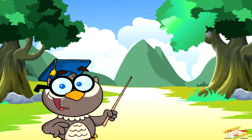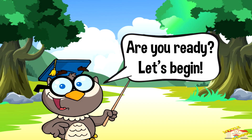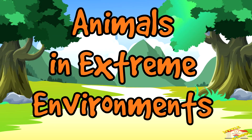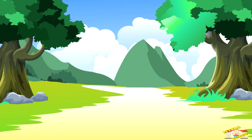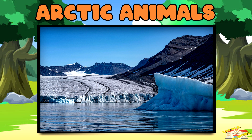Hey kids! In today's video we will be learning about animals in extreme environments. Are you ready? Let's begin. Arctic animals — the Arctic is freezing cold and covered in ice and snow.